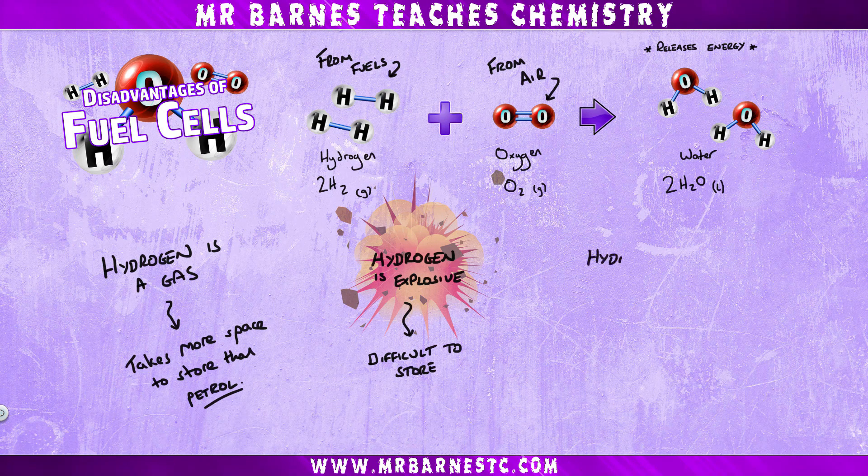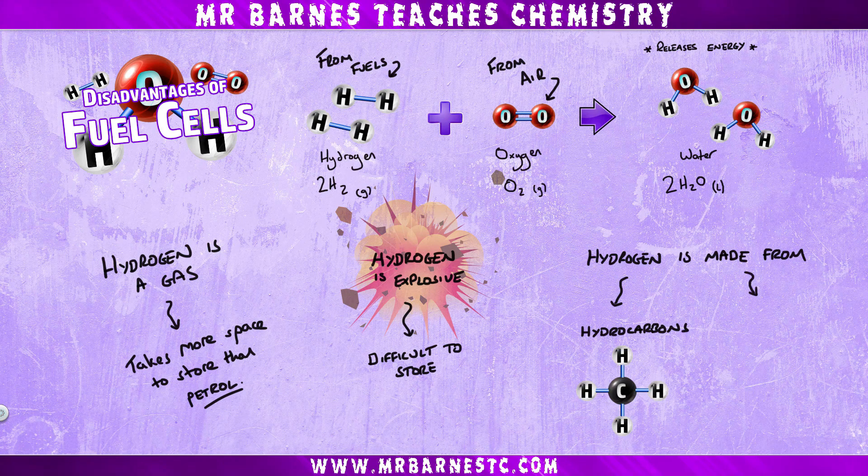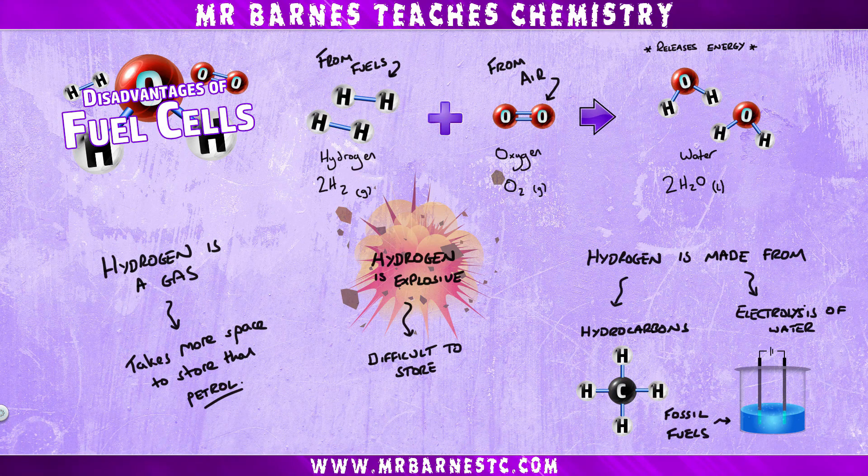And finally for your disadvantages, hydrogen is also made from hydrocarbons such as methane, or by electrolysis of water. Now both of these involve fossil fuels. The problem with that is fossil fuels, when reacted, give out greenhouse gases such as carbon dioxide, which can lead to climate change.